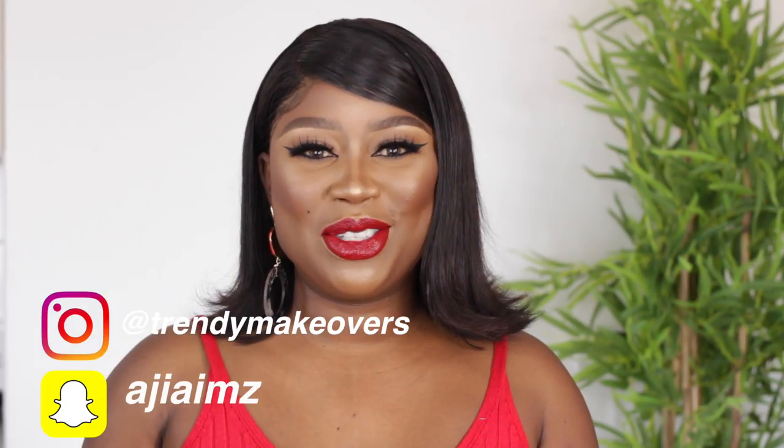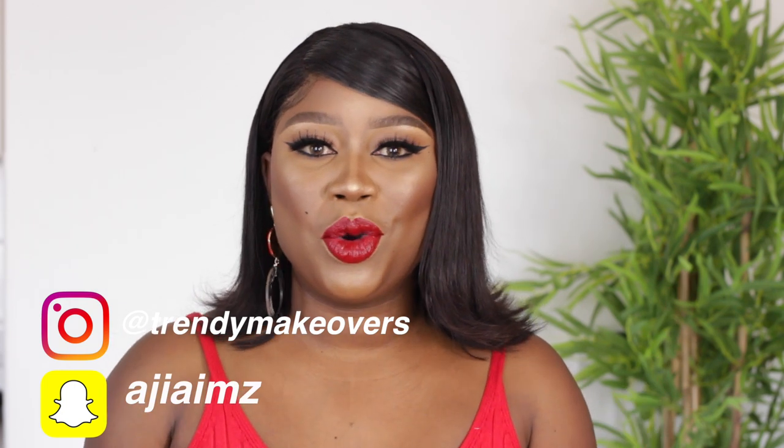Welcome back to my YouTube channel. My name is Ajiami. Today I decided to come quite differently and just go with this dramatic bold eyeliner and red lips. Red lips is a tricky color for us Black girls, especially if you have big lips like mine, so I wanted to show you the technique that's going to make you rock a perfect red lip without feeling insecure.